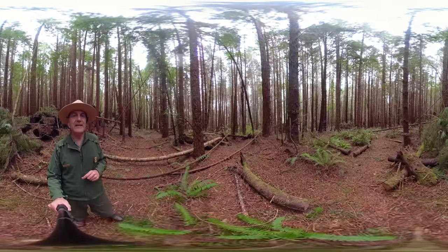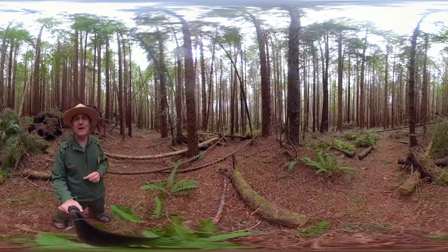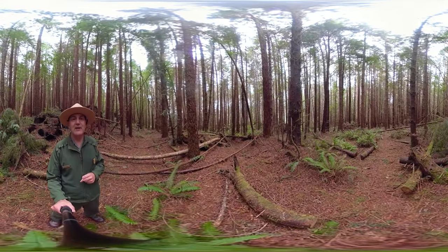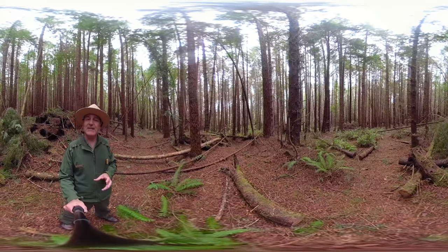Considering we have more than 70,000 acres of forest that looks like this in the park, we know we're going to do something about it because we need to, and restoration programs like Redwood Rising are a big part of this park's future. But that's for another episode.